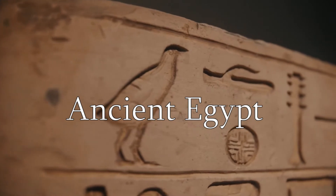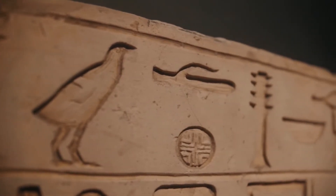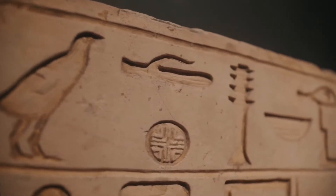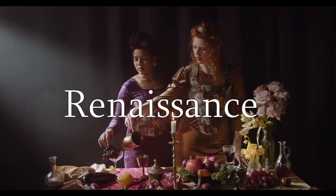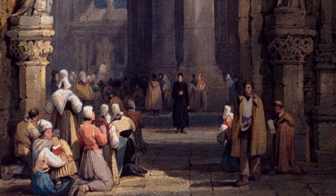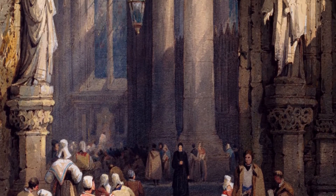They knew some things, but were still using rocks and stuff straight from the ground. They figured out a whole lot and invented a bunch of stuff too, but still didn't have computers or anything crazy.